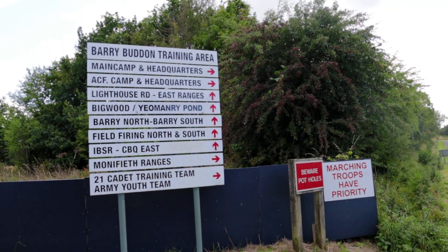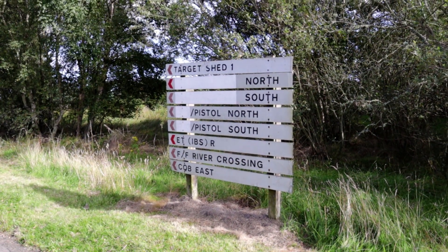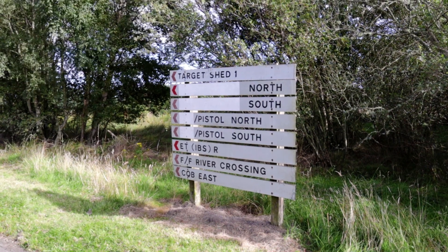It says there 'Lighthouse Road and the East Ranges.' It's not every day you see a road called Pistol North — or Pistol South for that matter.